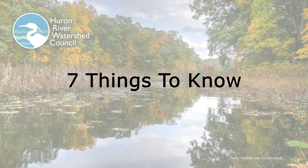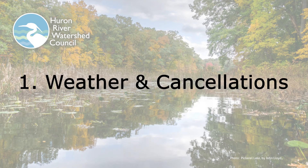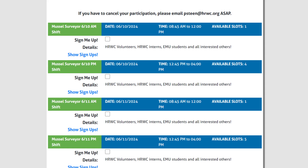Here are the top seven important things to know as you volunteer to help with HRWC's mussel survey. First of all, mussel surveys can only be done when the river is running low and clear. Rainy weather on the day of or days before an outing may result in us having to cancel that outing. HRWC will email and text any cancellations by the evening before the outing. Because your volunteer session could be cancelled due to weather, we encourage you to sign up for several different days.